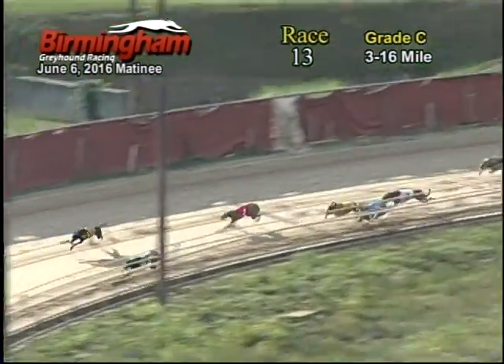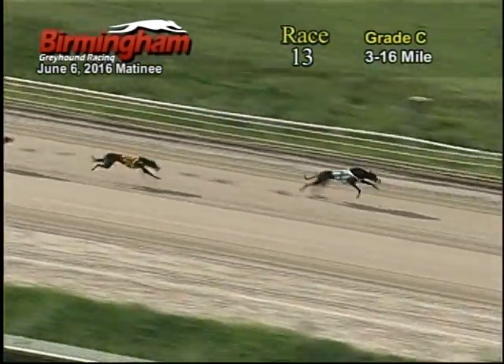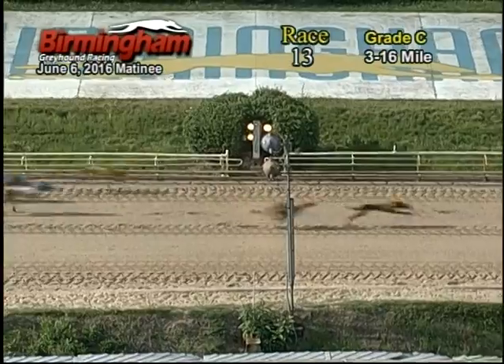8 still has the lead followed by the 7, 1, 6, going around the head home stretch. 7 takes the lead and the 7 will be your winner.